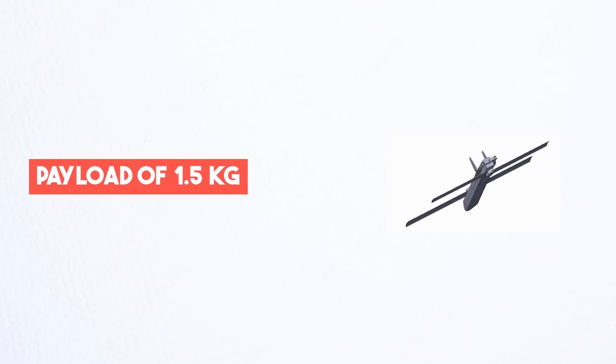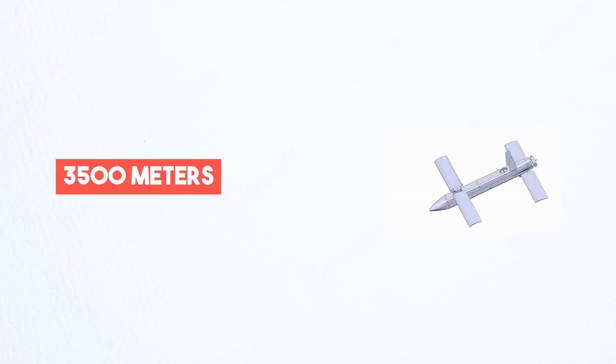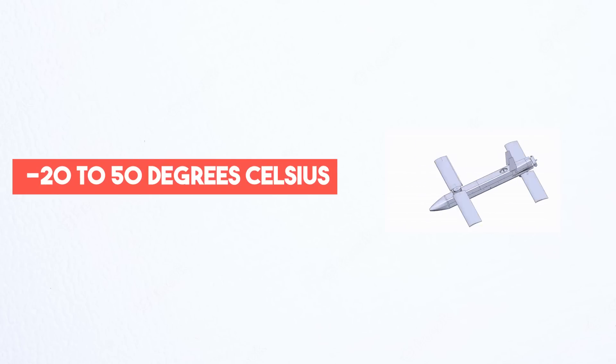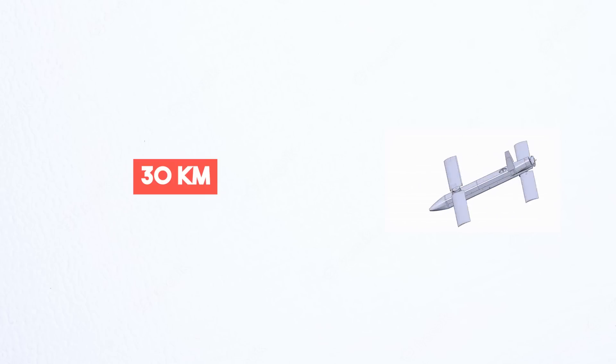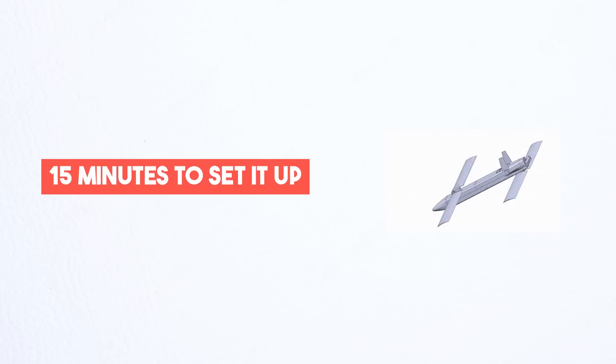This drone can carry a payload of 1.5 kg and operate at a height of up to 3,500 meters in temperatures ranging from minus 20 to 50 degrees Celsius. It has an impressive strike radius of 30 kilometers, so it can engage targets from quite a distance. Plus, it only takes 15 minutes to set it up and get it ready for action.